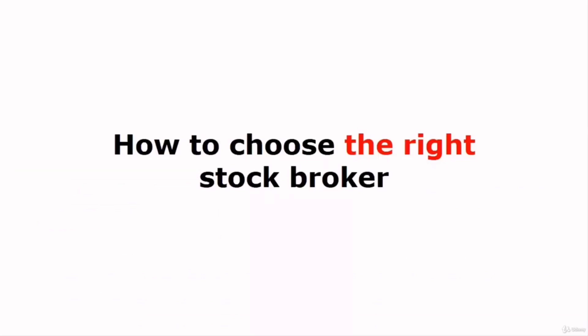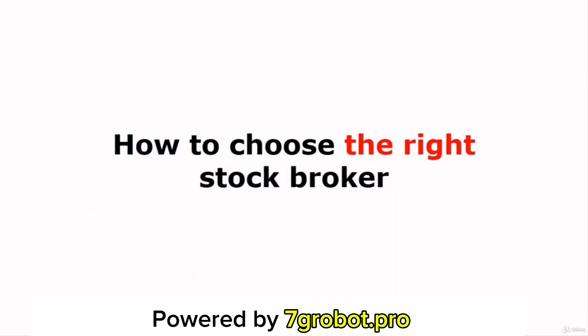First of all, I want to talk about how to choose the right stockbroker. Before investing in the stock market, you'll have to sign up for a trading account from a stockbroker so you can use that account to buy and sell shares and manage your portfolio. But the thing is, there are a lot of stockbrokers out there, and maybe you have no idea which one is the best for you and your trading needs.